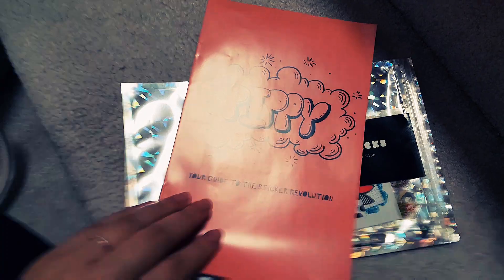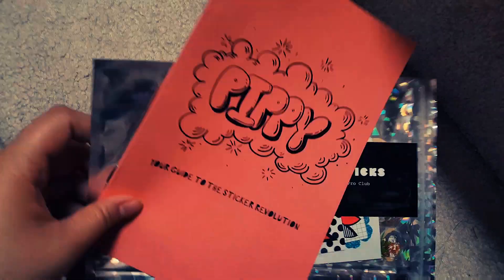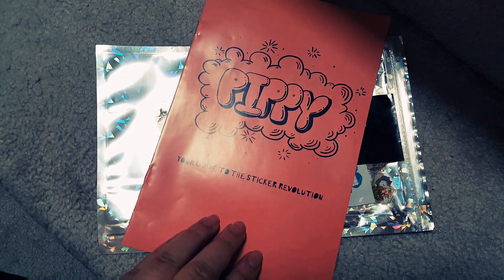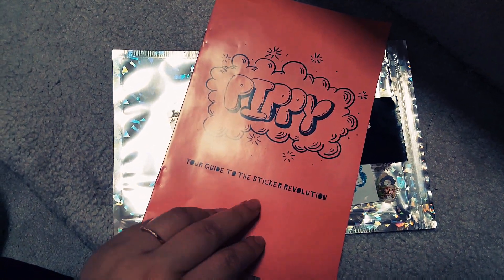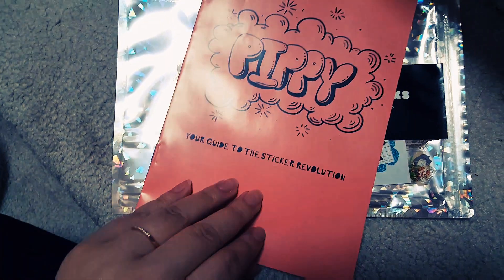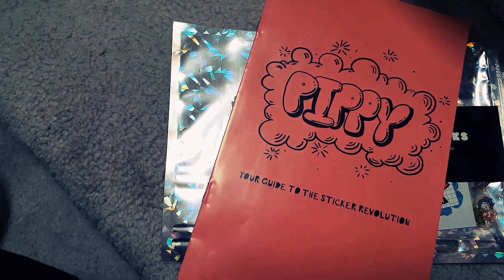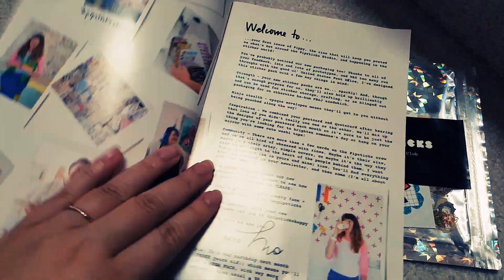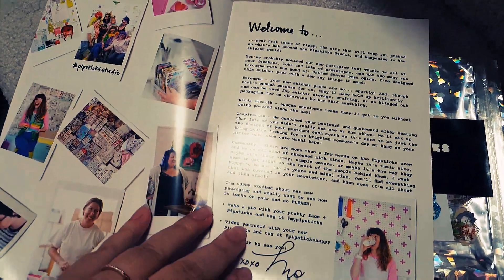I would have set up my filming with the box and everything but I got really excited, so we're doing this on the stairs with the cat - he's not that impressed because I wouldn't pet him. And the dog - meow, hi!